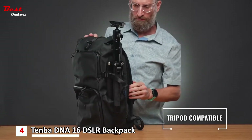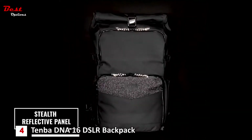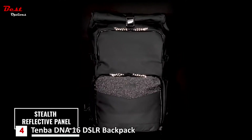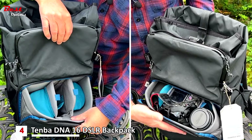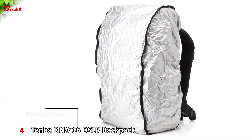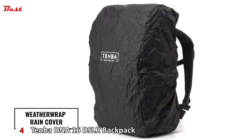A reinforced side pocket allows secure attachment of virtually any size tripod. The strip on the front is made with black reflective material to increase safety and visibility at night. For the heaviest wet weather days, the included rain cover provides an extra layer of protection — it's removable and reversible, with silver on one side to reflect the sun on hot days and black on the other when you want to blend in.